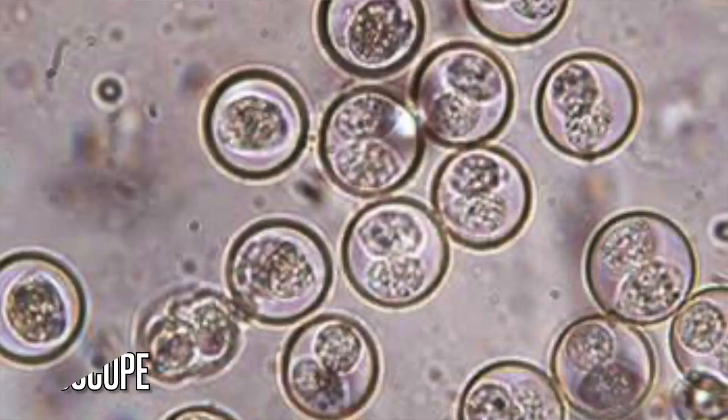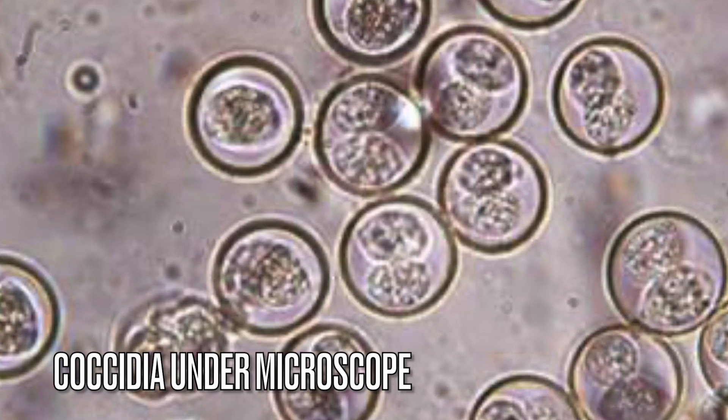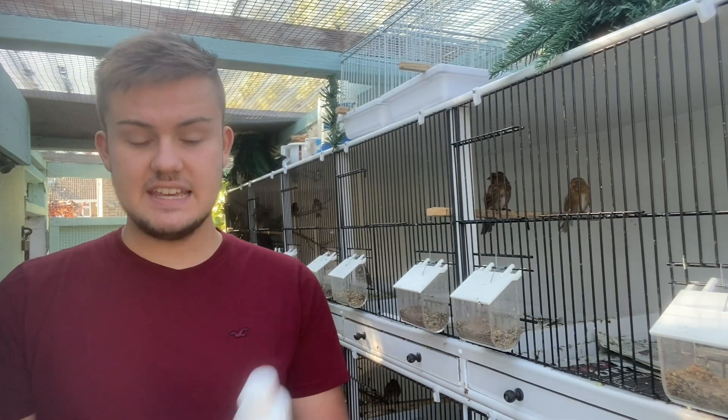Greenfinches are prone to coccidiosis, therefore it's recommended that you regularly treat them for this disease. My preference is Baycox at 2.5% concentration, 3ml per litre of water for three to four days per month. There are various other medications on the market available, such as other sulphur drugs and coccidiosis medications, which you can also use.